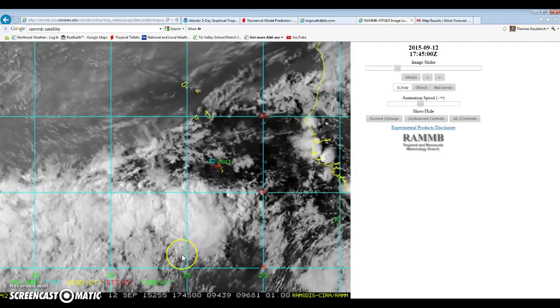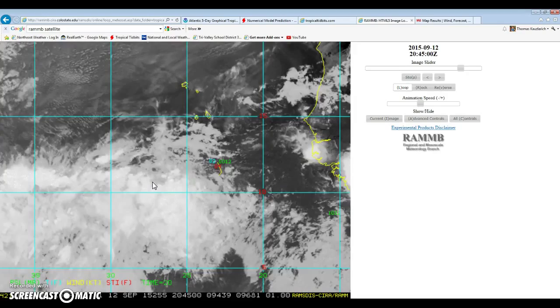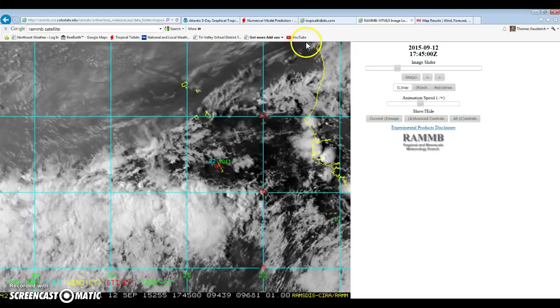Hey guys, WeatherExpert here, bringing you an awesome video on another weather update — a tropical update on the Atlantic as a whole. Haven't done one of these videos in a while; I'm mostly focusing on one storm at a time, but there aren't any storms right now. There are areas to watch, and we should be watching because peak seasons can act like pretty active ones. It only takes one, and I'm not saying there is one coming — just take heed at anything you see because there is plenty of stuff that can change.